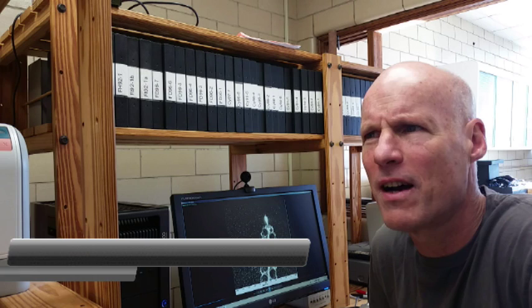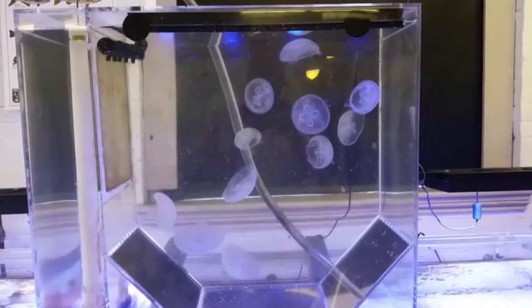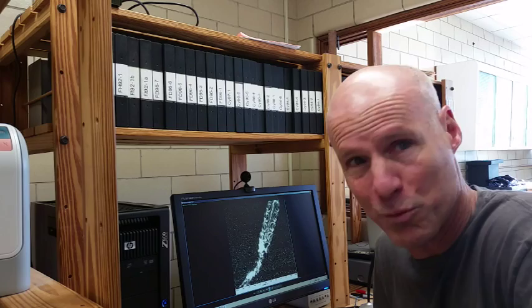The way that I got involved in propulsion with jellyfish had to do with, in the beginning, their ecology — because they swim in order to feed. In order to understand their feeding, we had to understand their propulsion. What happened was that that opened up a whole new area about how animals move for us.